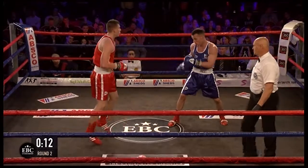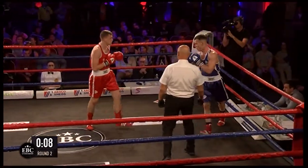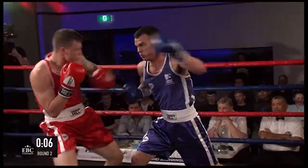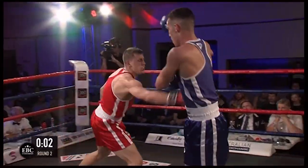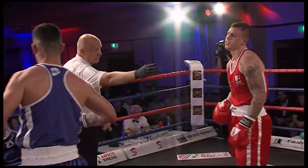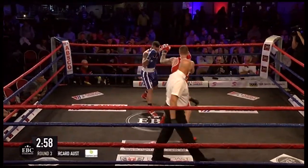Nice left hand and a right hand from Bowen. Nicholson first, Bowen second. Bowen landing a good shot, now to the body. In a close round, that could pinch it — might have stolen that one, Jack Bowen. Set up nicely for a thrilling final round.